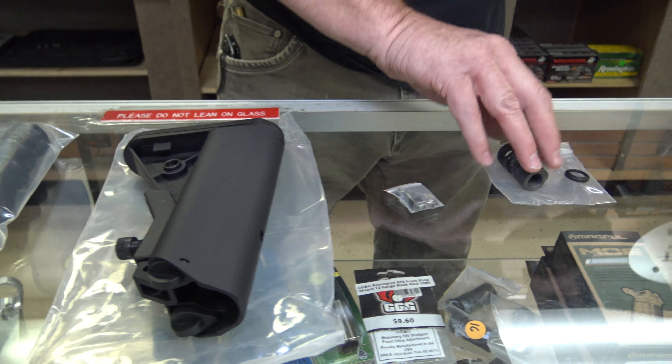You cannot have a pistol grip that protrudes conspicuously below the magwell — this one is at an angle that is acceptable. And you cannot have an adjustable stock. So this kit comes with the following items: a California compliant stock, the pistol grip, a magazine release, and a muzzle brake.